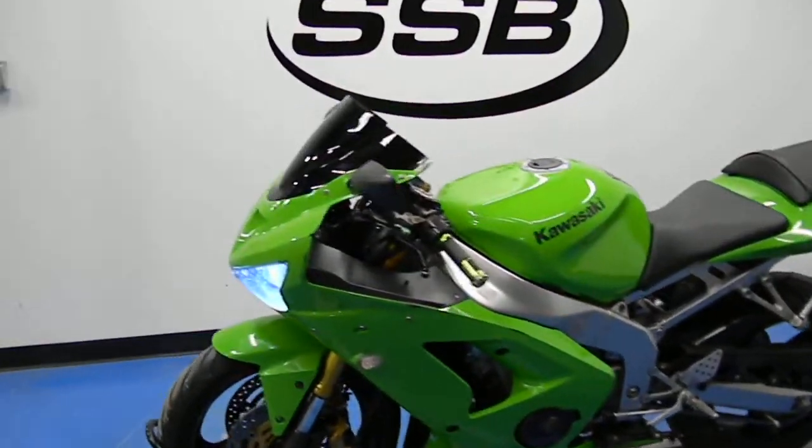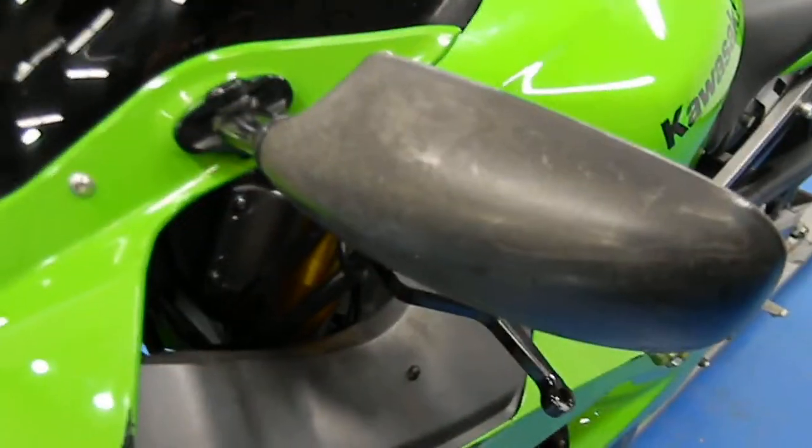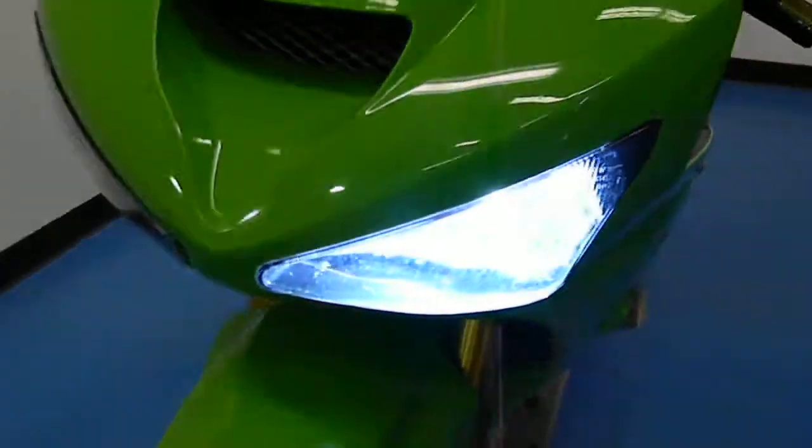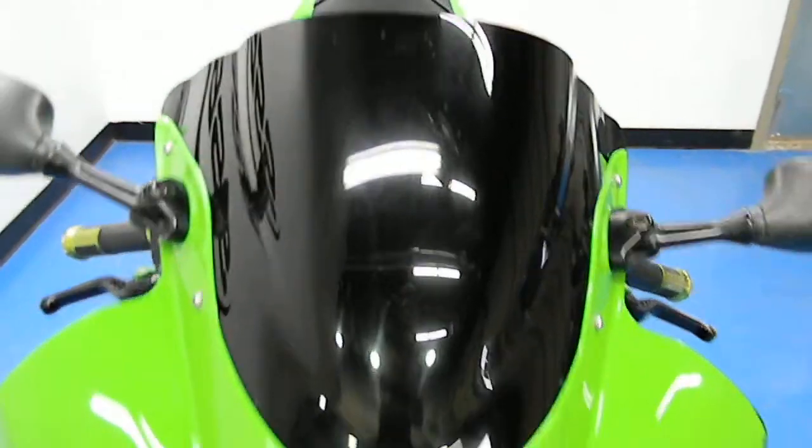Decided to change up the format of our videos a little bit. Starting off in front of the bike — you can see there's a little bit of rash there and the mirrors are starting to get a little oxidized. It does have a nice HID headlight. It's got a nice black double bubble windscreen on there. The front fender's in great shape.